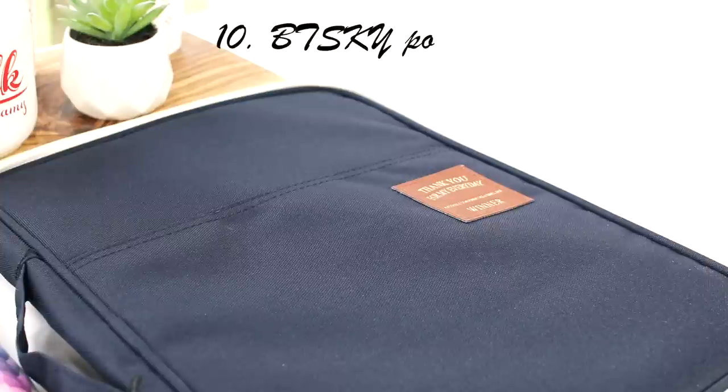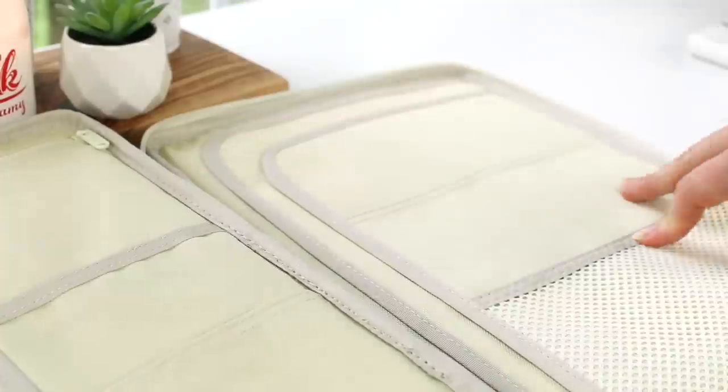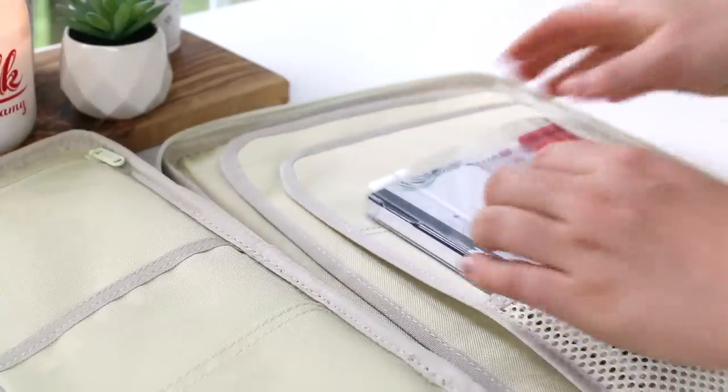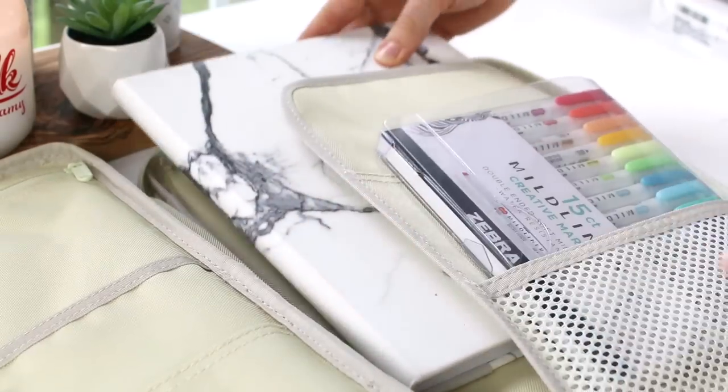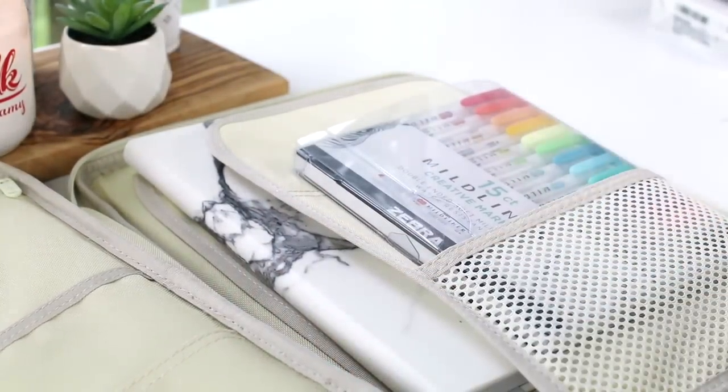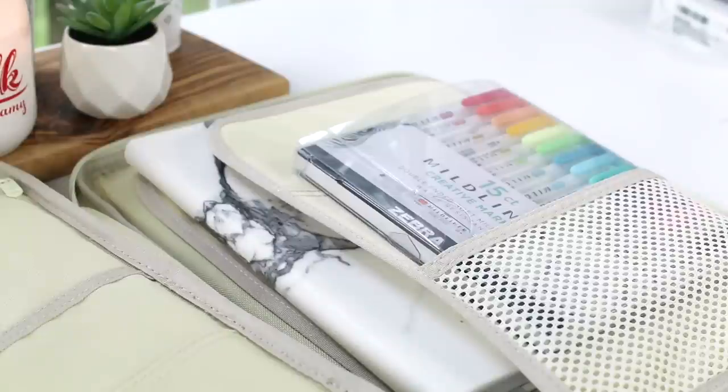Last but not least is the BTSKY Multifunctional A4 Document Portfolio. I used this a lot towards the end of the school year when I had fewer notes to take and assignments to turn in. It saved a lot of space and was great at protecting my work and stationery. I highly recommend it if you don't carry around that much and want just one efficient case that holds everything.